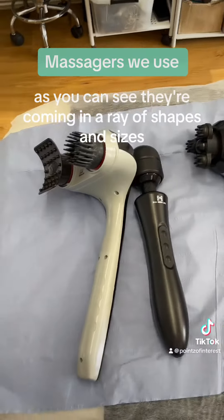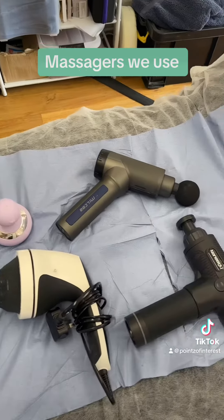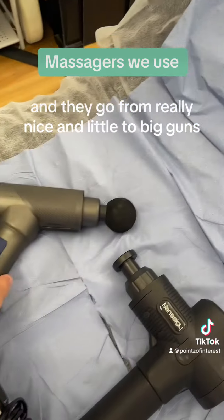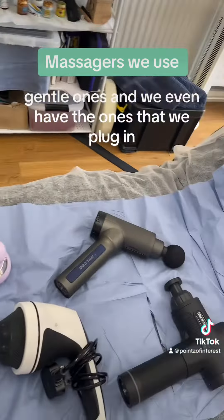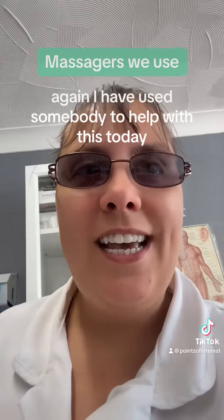As you can see, they come in an array of shapes and sizes and they're all completely and utterly different. They go from really nice and little to big gun massagers. There's another one here — gentle wands — and we even have the ones that we plug in.